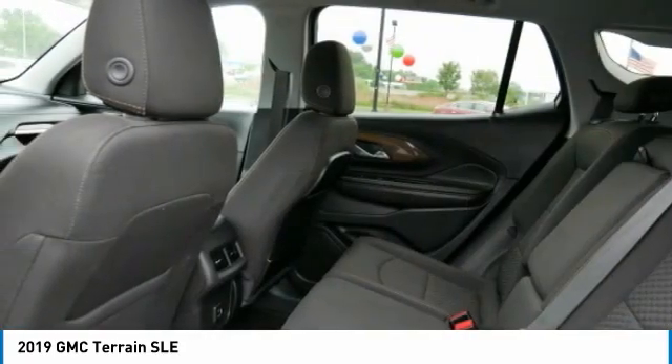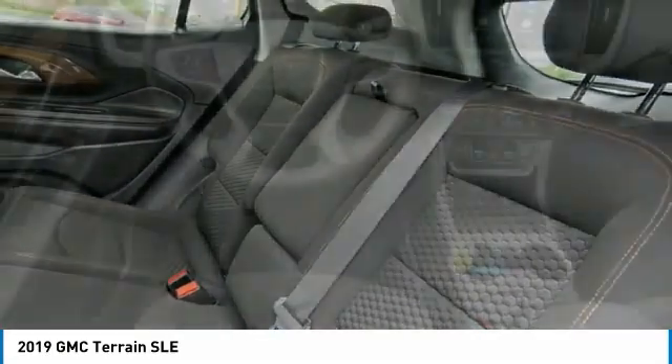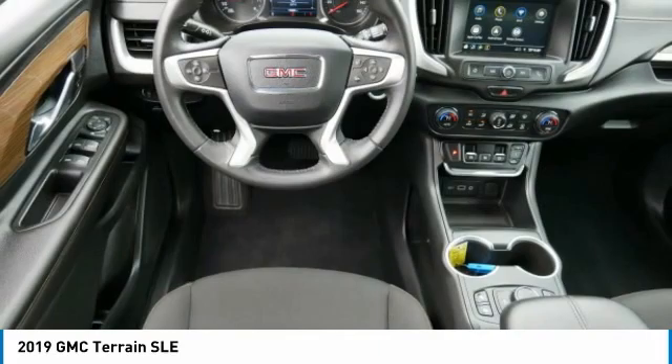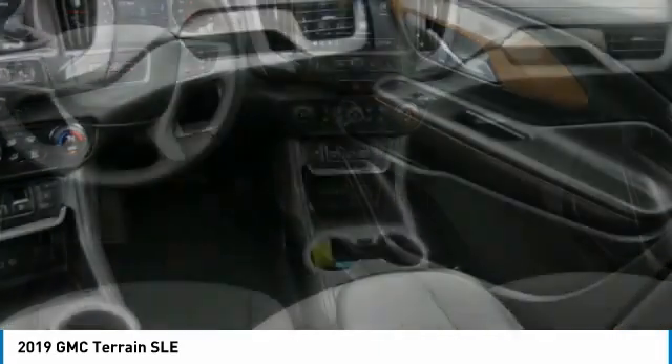Auto-off headlights, power driver mirrors, power passenger mirrors, and power brakes. This isn't just a vehicle — it's an experience. So stop in for a test drive today.